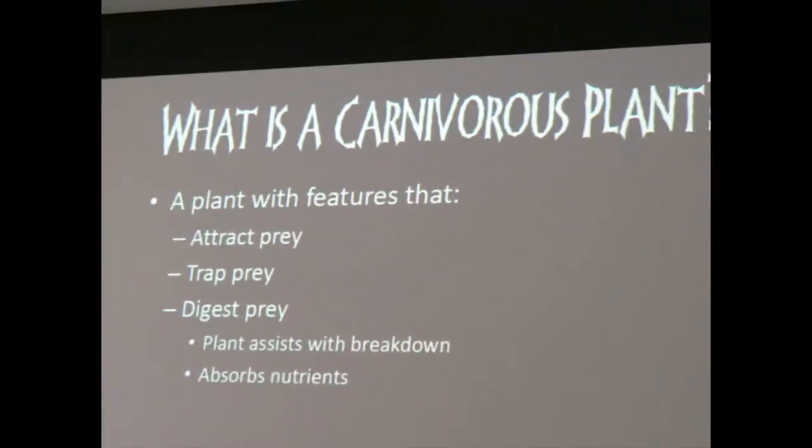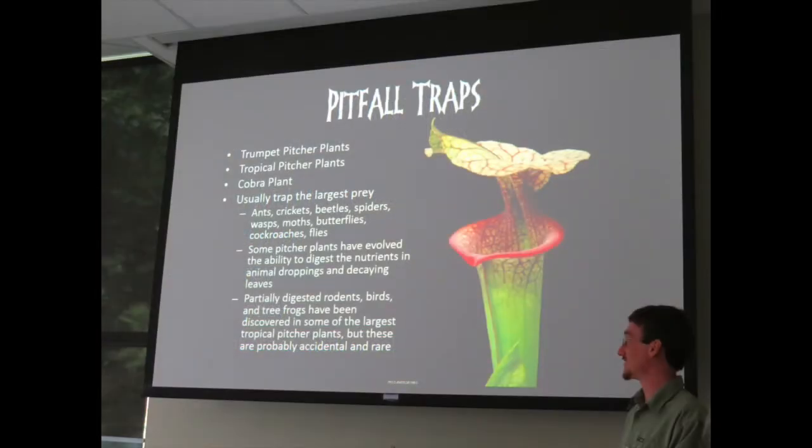Kevin Turner teaches our four-hour lecture and lab with well-organized slides and handouts, supplemented by samples of plants.